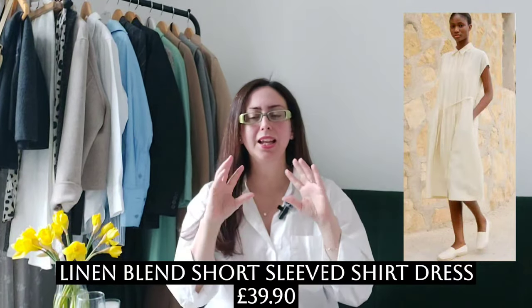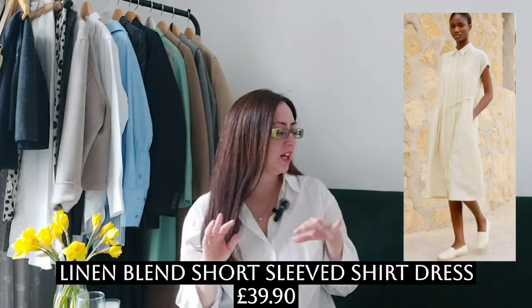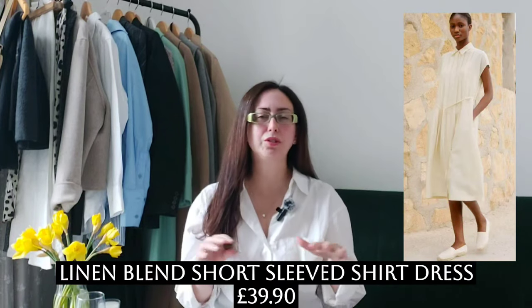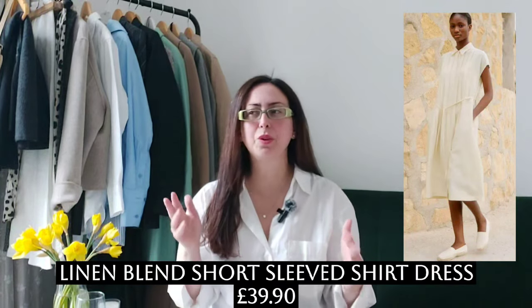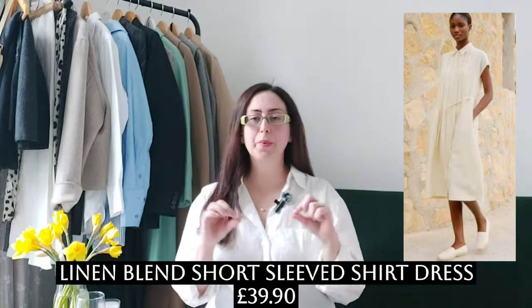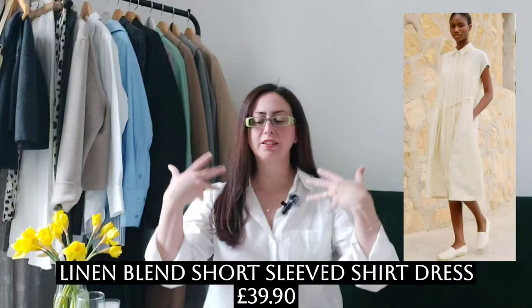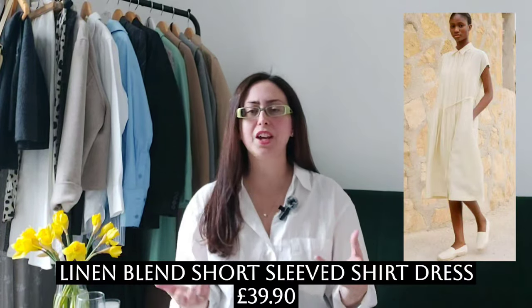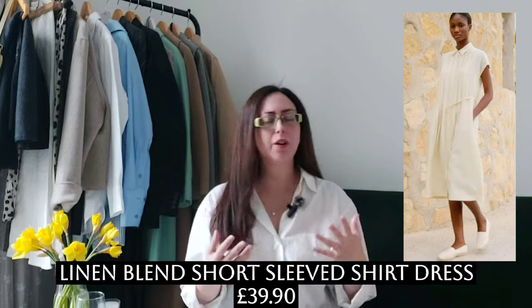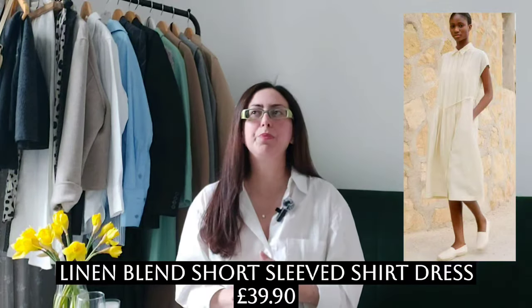The first item I selected is this beautiful sleeveless linen blend dress in such a beautiful neutral color. I love a neutral dress for summer. It's a shirt dress — a trend, but without feeling too trendy. I like the subtle fabric belt, though personally when I wear a shirt dress like this I wouldn't use the belt; I just like it floaty and spacious.